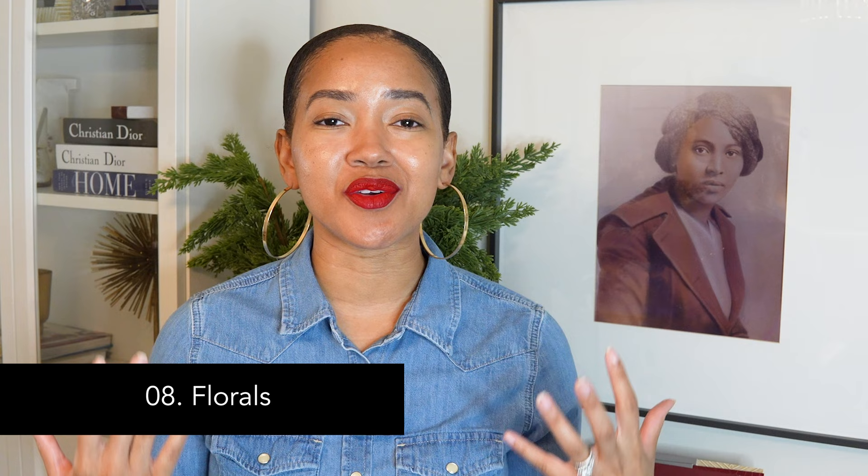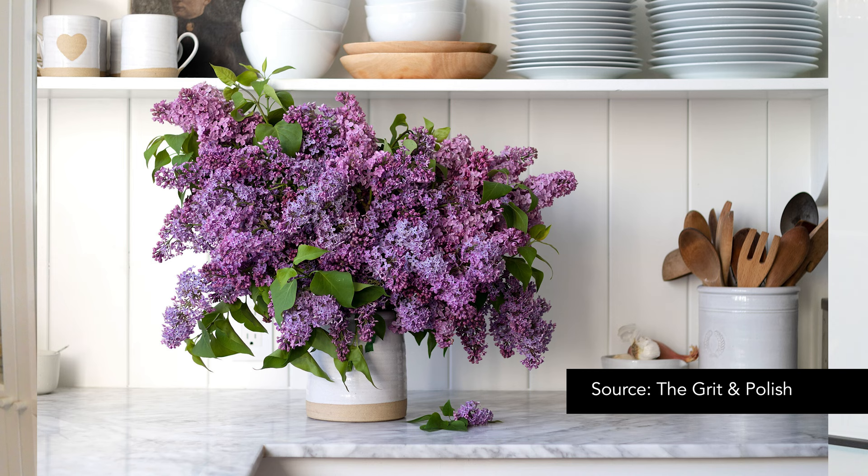Number eight: florals. Florals can make a really nice statement in a home, especially seasonally. Add faux flowers to a vase in your entryway, dining table, or even your kitchen counter. I like to switch mine out seasonally — in spring and summer I go for faux cherry blossoms for a touch of blush and pink; in the fall months I add magnolias for greenery plus brown hues; and during the winter season I like to add faux pine stems.